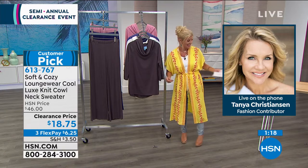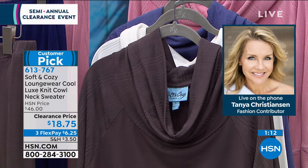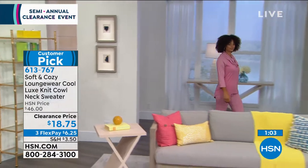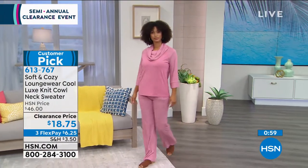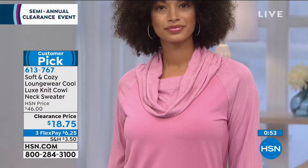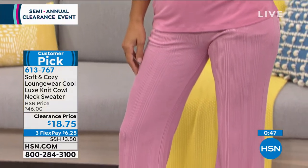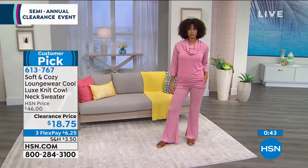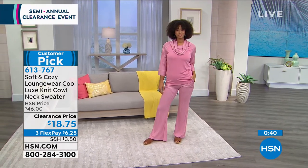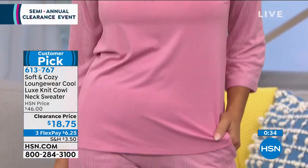Tanya Christensen is joining us via telephone. Hi Tanya! She is my sister from another mister — we're exactly the same size. Have you ever gone into stores where they have the grab bag? It's like that — it's a customer pick, it's Soft & Cozy, and it's under $19. I'll take one of every color! Absolutely — the colors are amazing, and fun fact: it's cool lux knit — rayon by bamboo. Bamboo has cooling properties so this is actually going to be cooler on your body than just wearing a tank top in these hot summer months.